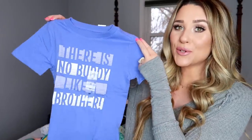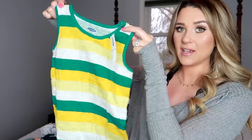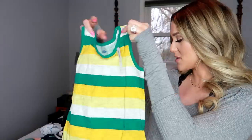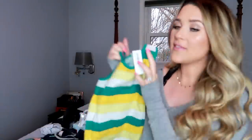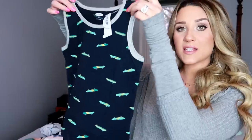Camden's matching shirt is purple and it says 'There is no buddy like my brother.' I got him a size 3T — they're just going to look so cute in these this summer. I also got him three tank tops in really pretty colors. He loves wearing tank tops in the summertime — he loves his little arms out. All the clothes I got him are size 3T just for reference.